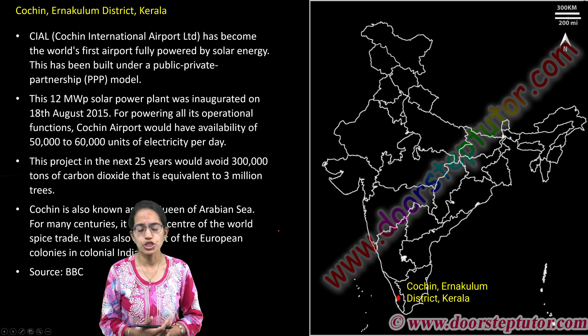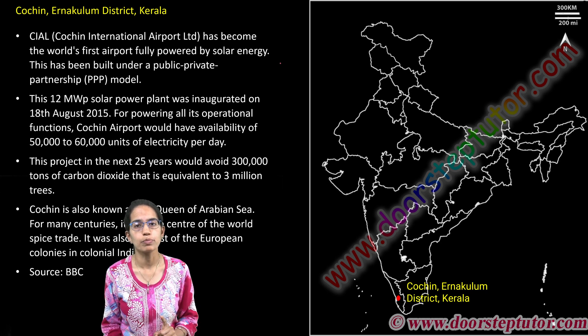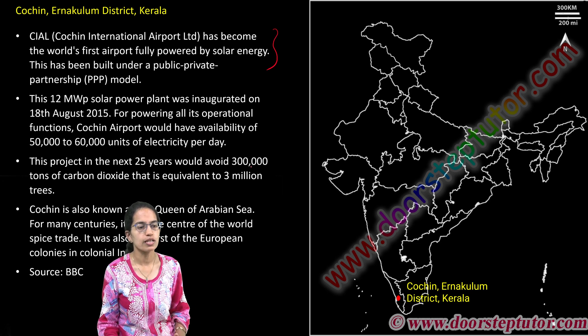Cochin, present in Ernakulam — the new name is Kochi — is where the Cochin International Airport has become the world's first airport which is fully solar powered, built on a public-private partnership, a PPP model.